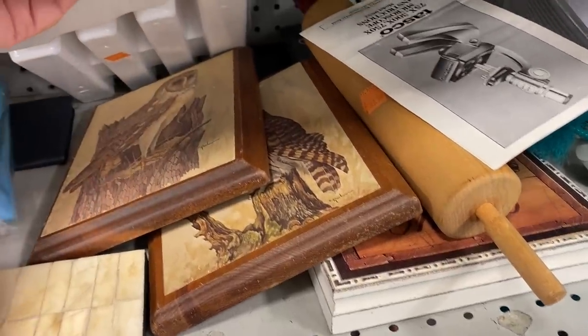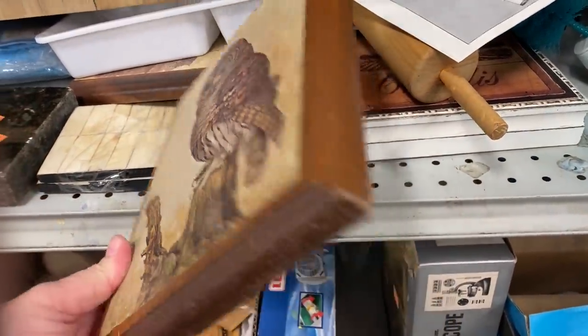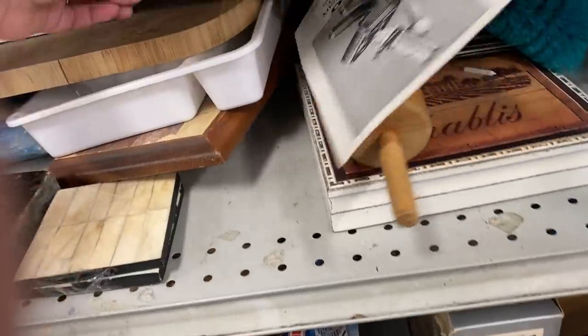Then I saw these great-looking owl plaques. The first one did not have a price on it, but the second one did. I just thought they would be great for any owl lover out there.